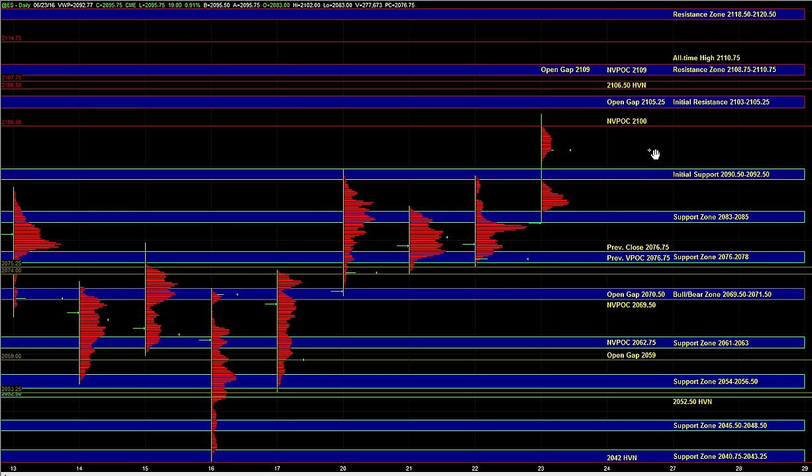On the upside, we have resistance at 21.03 to 21.05 quarter, followed by the 21.06 half high-volume node, and then we have the all-time high and the resistance zone at 21.0875 to 21.1075.